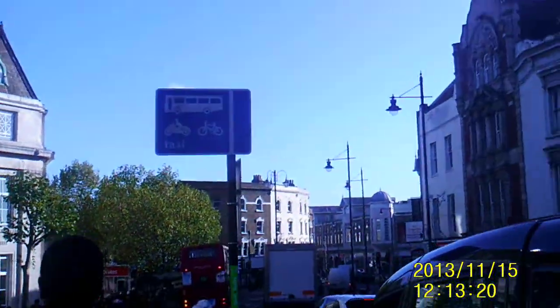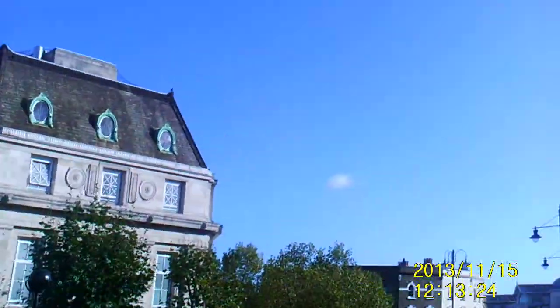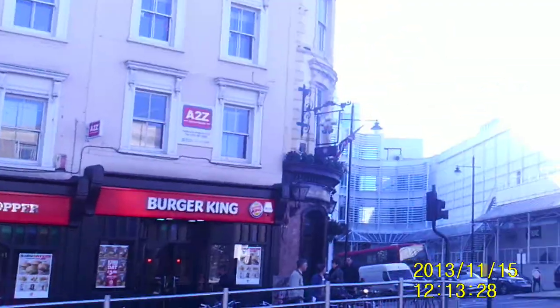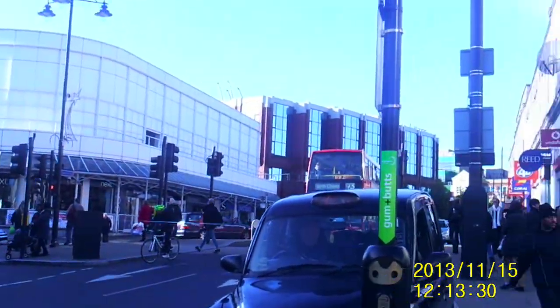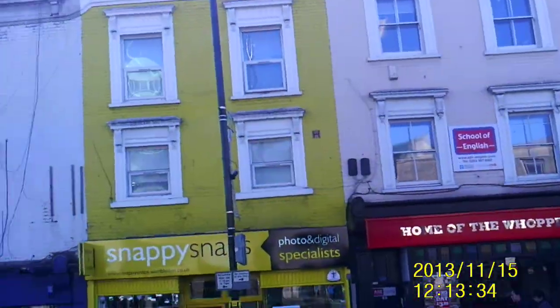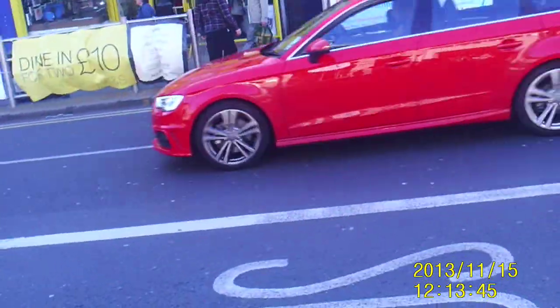Hello, my dear viewer. Welcome to Wimbledon town centre, which is where I'm working these days. I'm just literally bidding farewell to this current camera I bought only two weeks ago, because I've just been to Curry's to buy a new one.